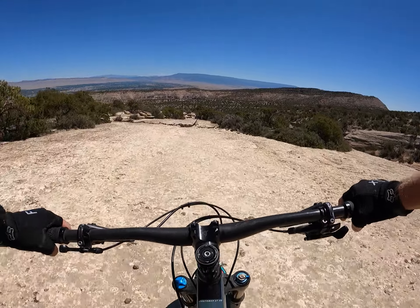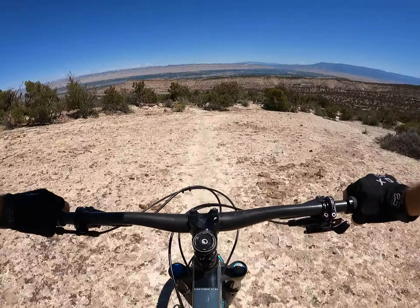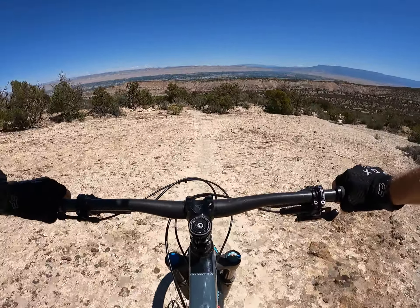The only problem with this is I have to stop very regularly to make sure I'm on the line, because there are no markings to tell you how the trail goes. You do not want to find an edge here.